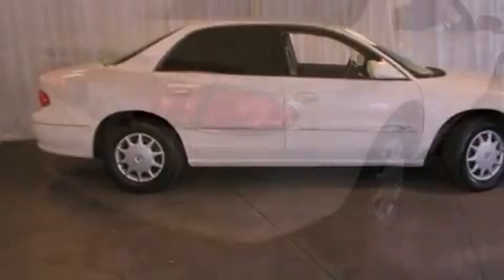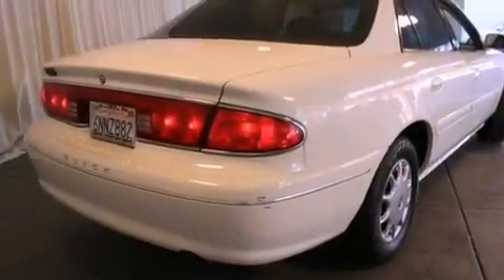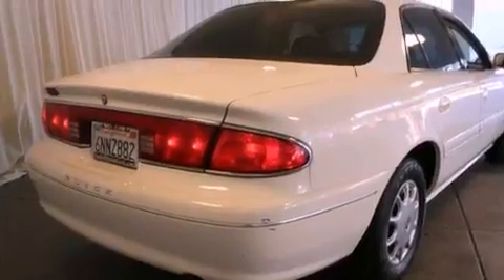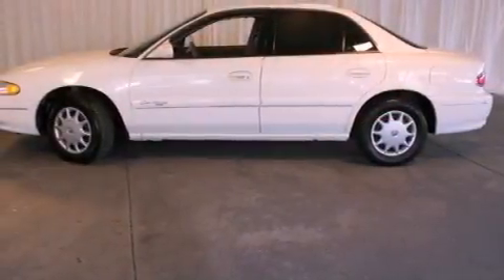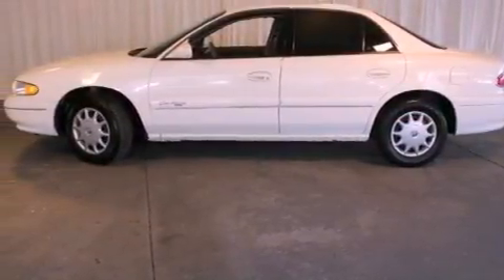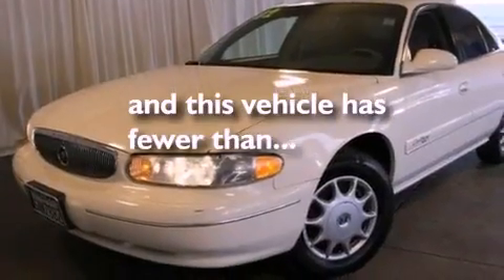All of the following features are included: air conditioning, cruise control, full power accessories, a passenger side vanity mirror, traction control, an anti-lock braking system, dual airbags, rear seat child-proof door locks, and a rear window defroster. This vehicle has fewer than 52,000 miles on the odometer.